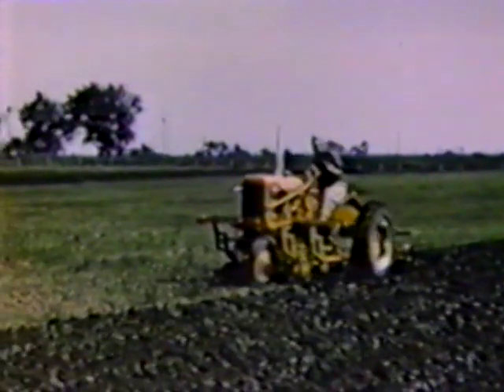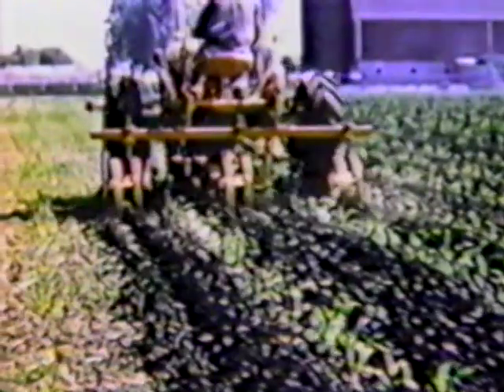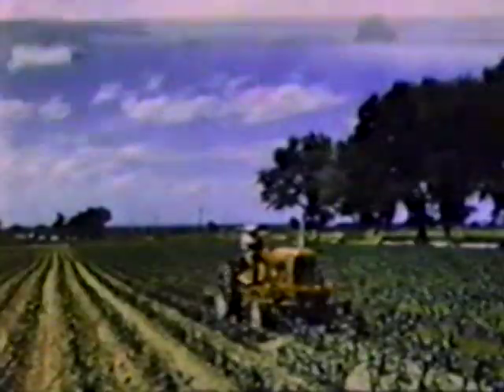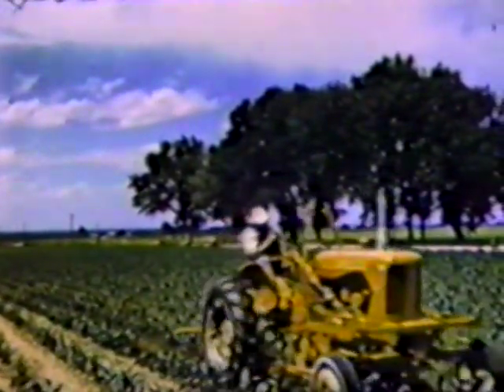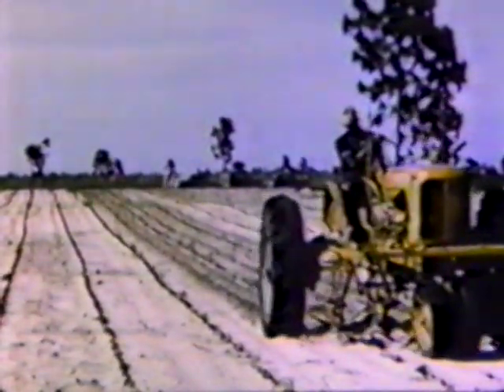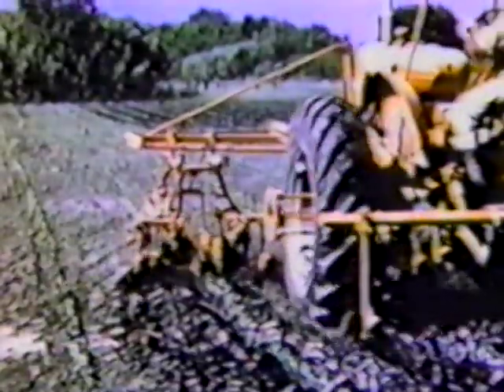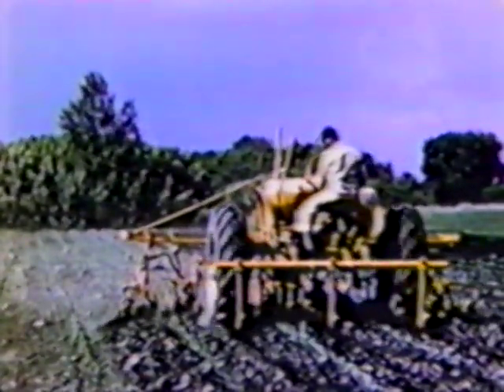The two-row cultivator for the CA tractor is also designed to cope with any set of conditions. A delayed-action hydraulic lift brings the front and rear gangs out of the ground at the same position, thus assuring clean cultivation right up to the end of every row. The two-row cultivator built for the WD-45 is efficient and versatile, adapted to a wide variety of crops, with a wide range of tooth and shovel setups to meet varying needs and soil conditions. The WD-45's four-row cultivator is designed for the big operator who has to get over a lot of ground in a hurry. It, too, has that delayed-action lift, which makes it possible to cultivate closely right up to the end of every row.